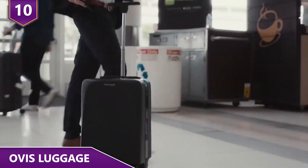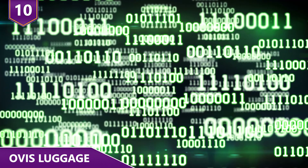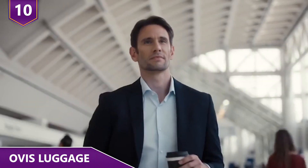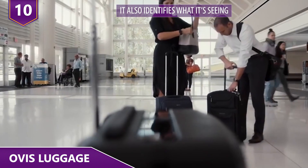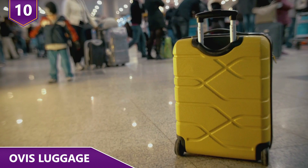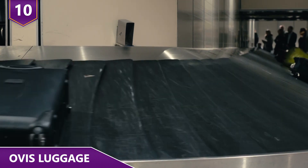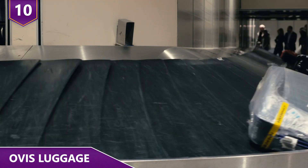Computer vision technology allows the Ovis suitcase to spot obstacles and move around them. Through a series of complex algorithms, the AI apparently not only sees, but it also identifies what it is seeing. The main thing to take away is Ovis is able to easily stay by your side at all times — you don't have to be constantly looking over your shoulder to check up on it.